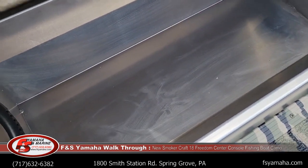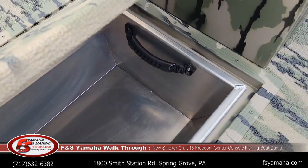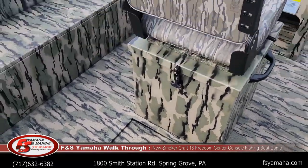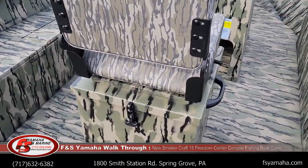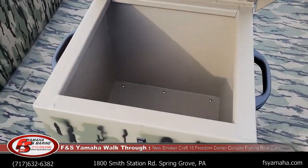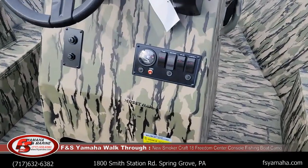That tub — you see the handles on that tub — it actually lifts out. I don't have enough hands to do that myself here, but it's pretty cool. More storage underneath the driver's seat. It's a big open boat.